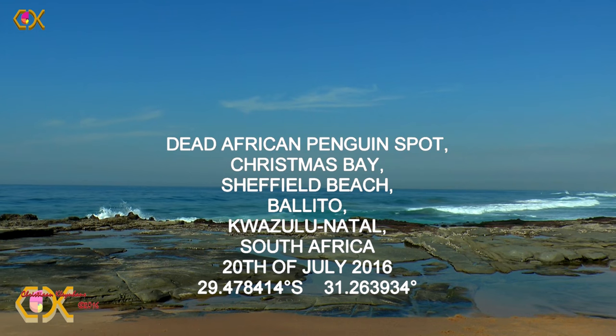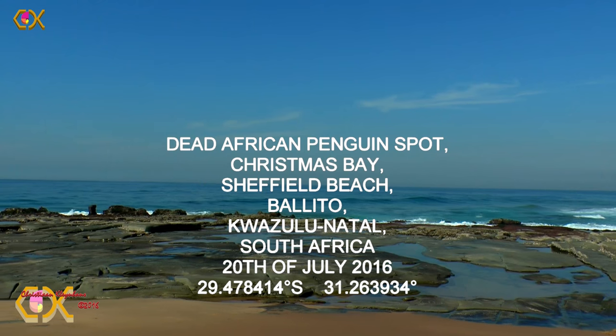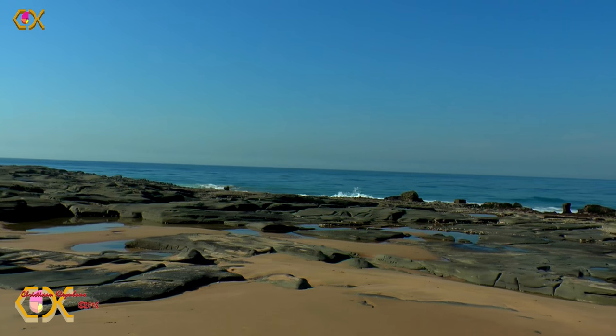Later I contacted Mr. Simon Bundy, a local environmental specialist. And he was also surprised and interested. He confirmed that it was indeed an African penguin.